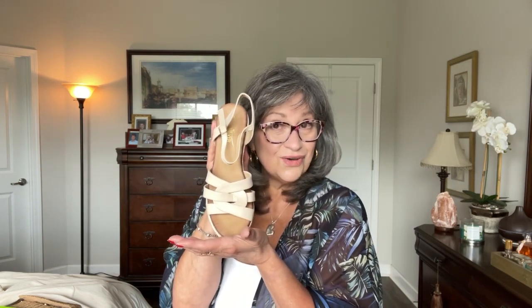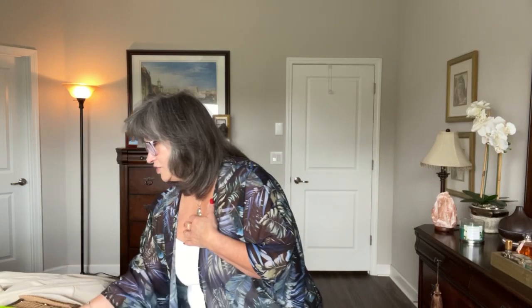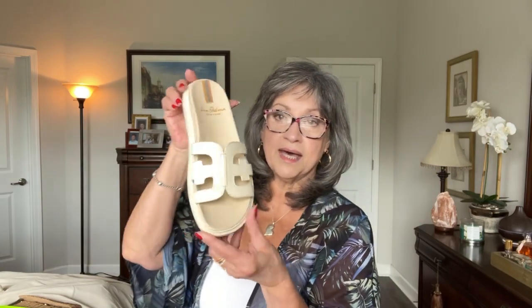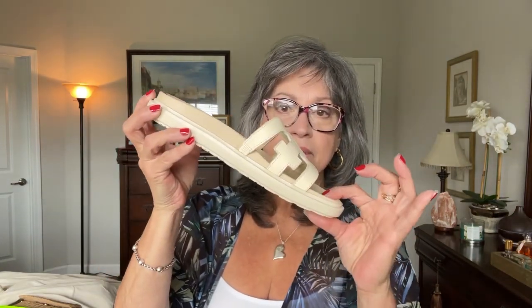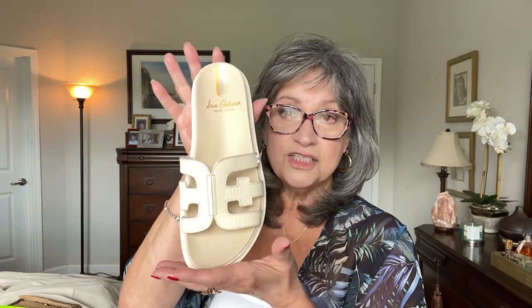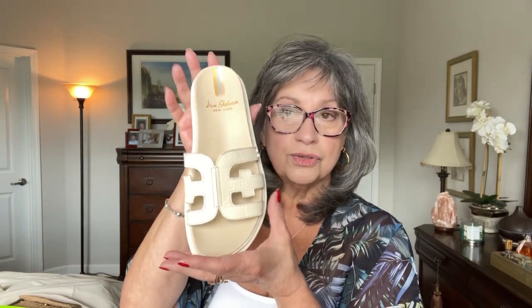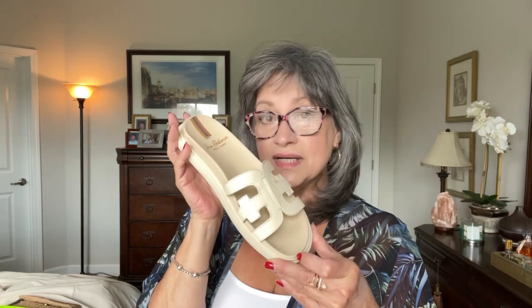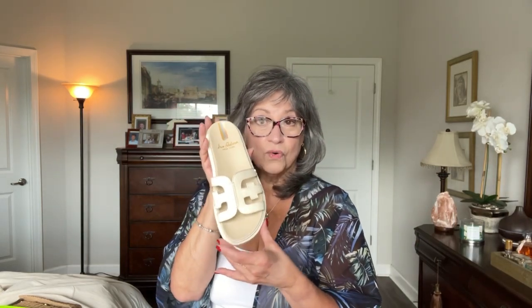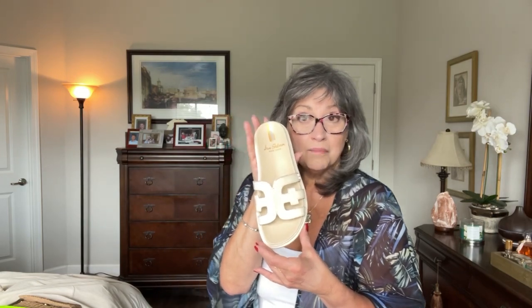The next shoes I also got from Amazon — this is a Sam Edelman slide. It has a little bit of a platform, not completely flat, but I thought these were so adorable. They look great with dresses or slacks and are very versatile for all the warmer months.